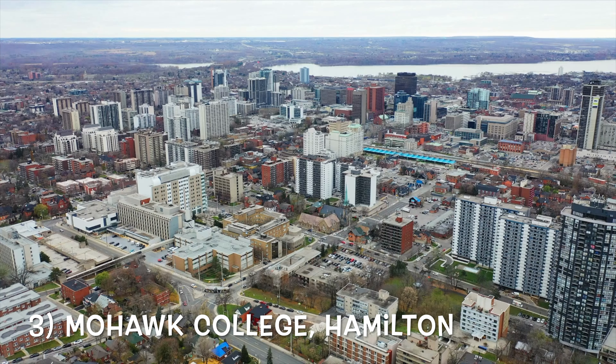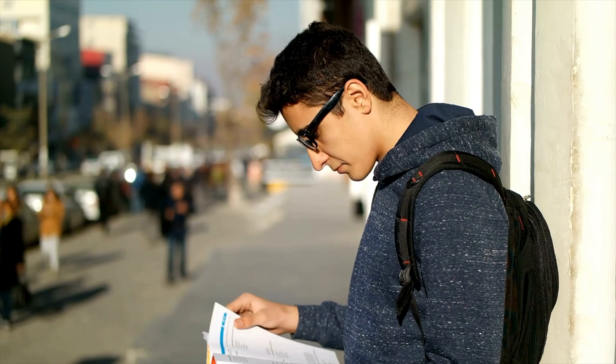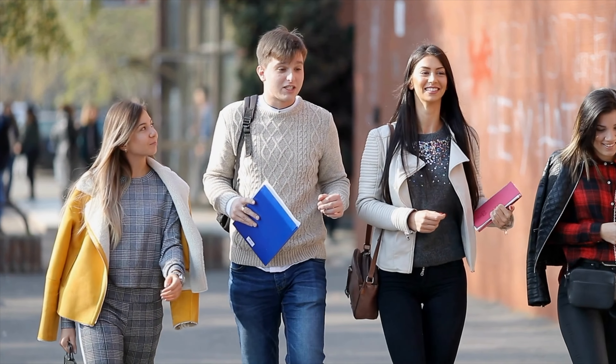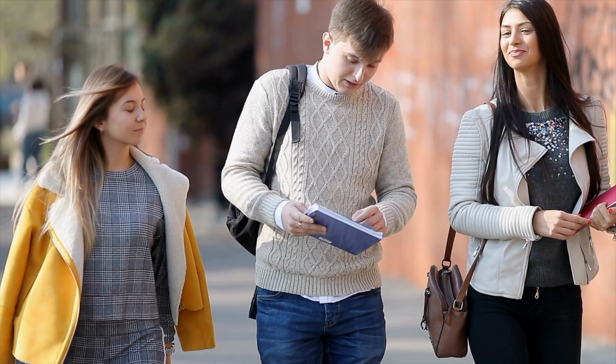Third on our list is Mohawk College. It offers a hands-on approach to learning with programs in community services, engineering, business, healthcare, and IT. Its limitations include limited offerings at some branches and a less diverse student population compared to some other colleges. It is located in Hamilton, so you would be far from Toronto.